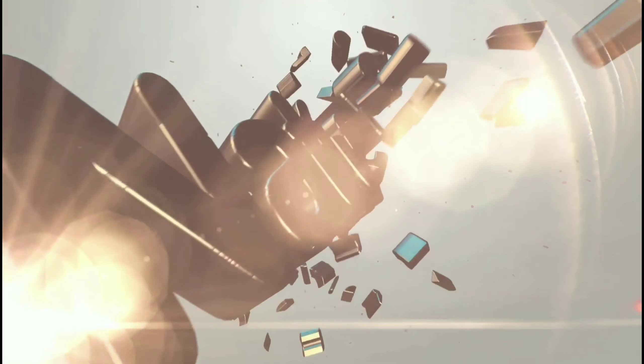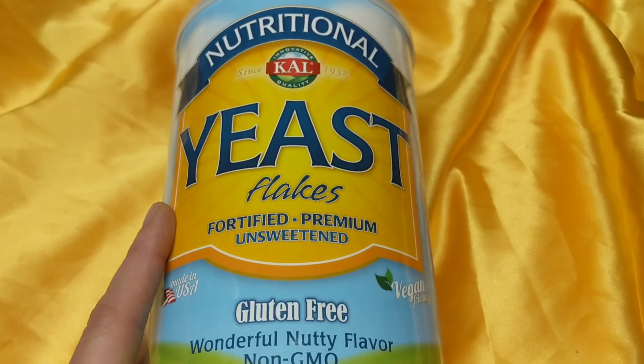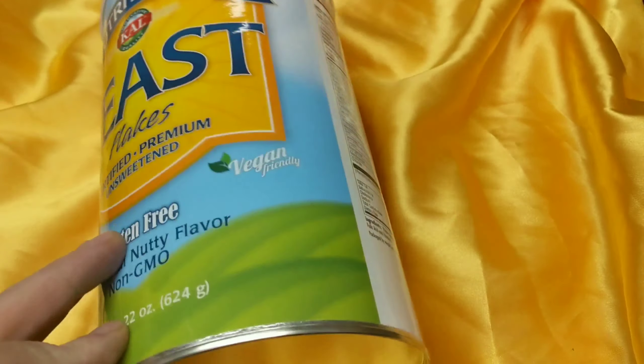This is 22 ounces. Okay guys, nutritional yeast — this is KAL brand, fortified, premium, unsweetened, gluten-free. It really does have a wonderful nutty flavor.